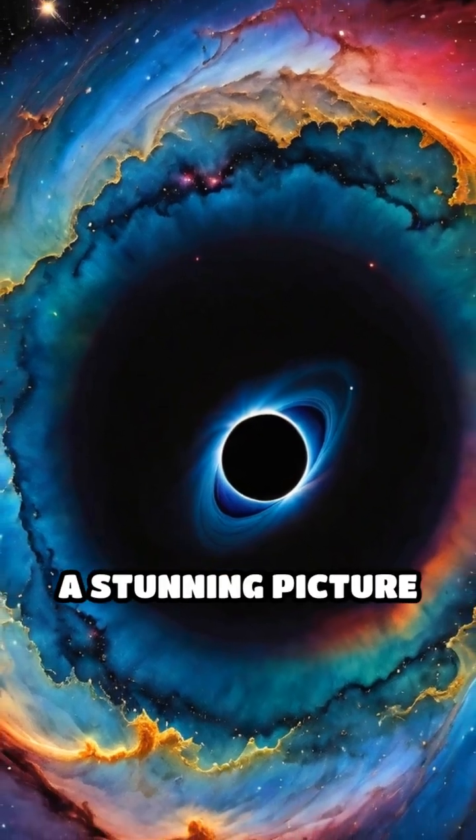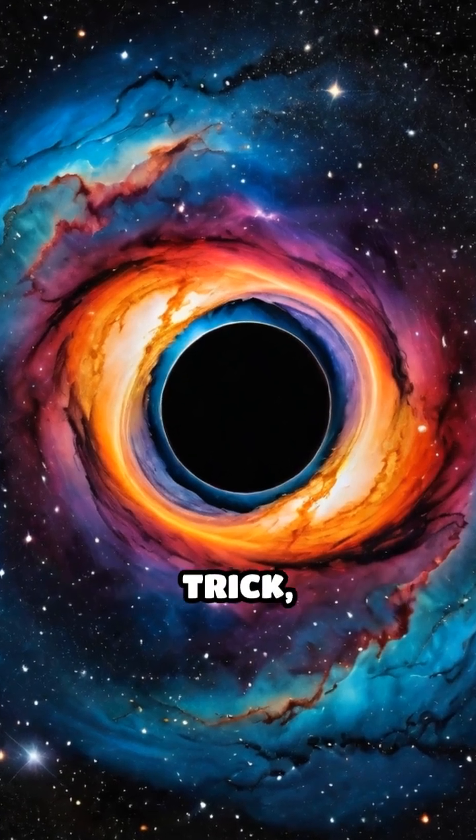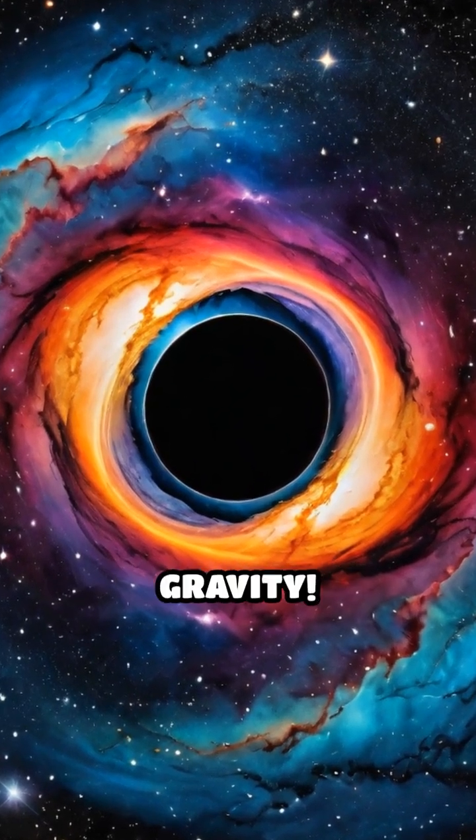So next time you see a stunning picture from deep space, remember: some of what you're seeing might be a cosmic magic trick, courtesy of a black hole's gravity.